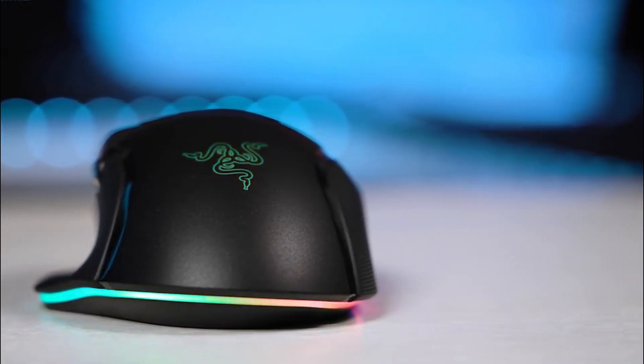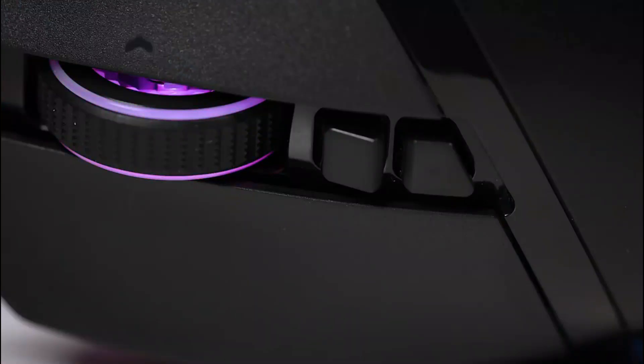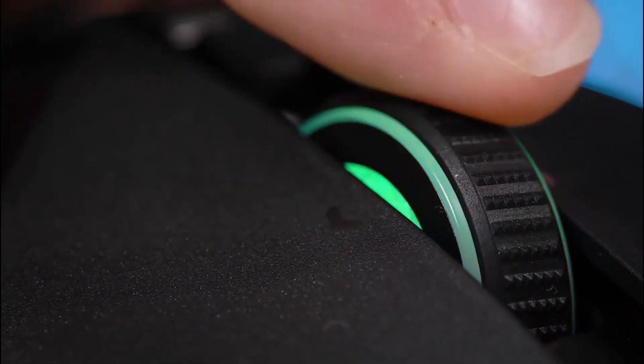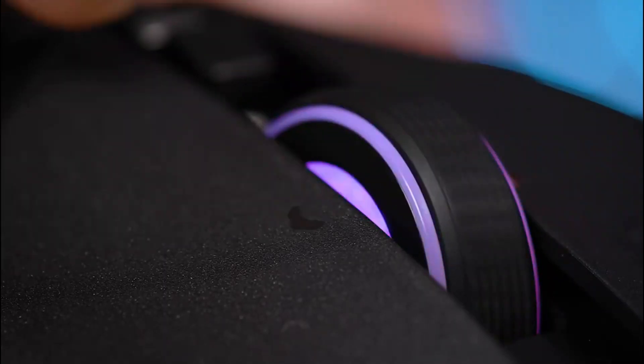The Basilisk V3's scroll wheel is also unique in that it can switch from tactile to smooth, free-scroll at the touch of a button or based on how you flick it. However, this means that the wheel can make a rattly noise and is especially noisy when switching modes. When shifting side to side aggressively, it can also wobble.